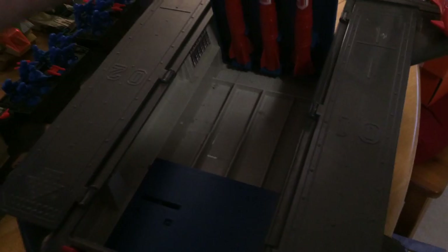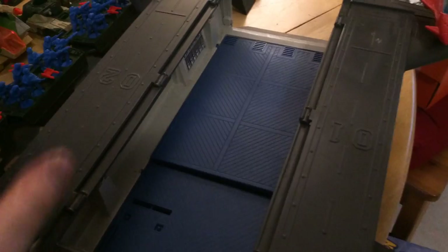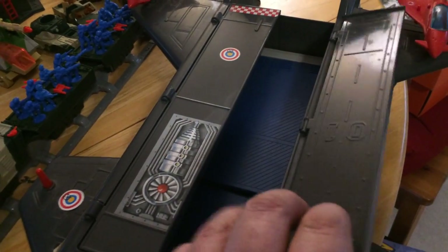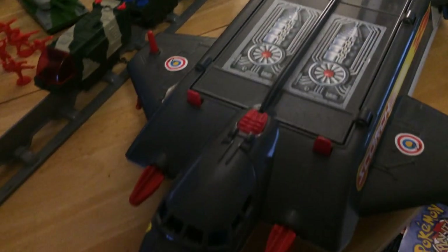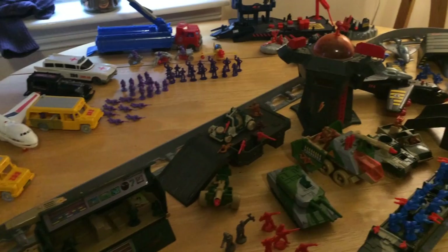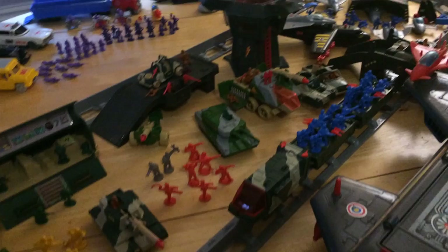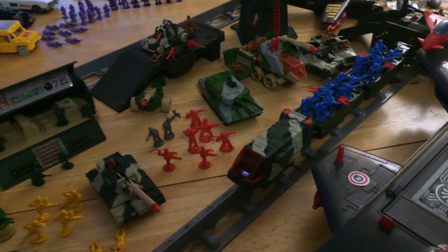If you guys had any of this, drop a comment in the comments box — I can't be the only one who had it. I think it might have been called something different in America, maybe Ground Zero rather than Zero Hour. But there you go folks, just a quick look at my Zero Hour collection. Thanks for watching, see you soon, cheers!